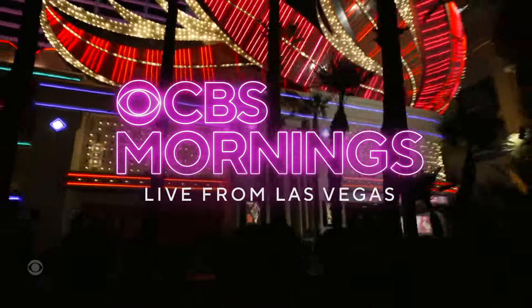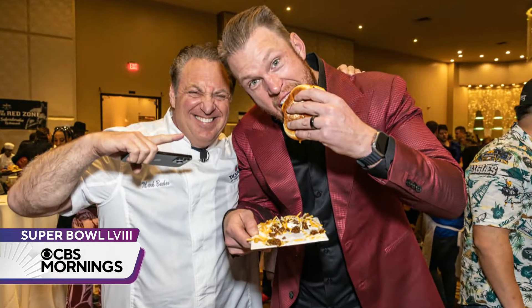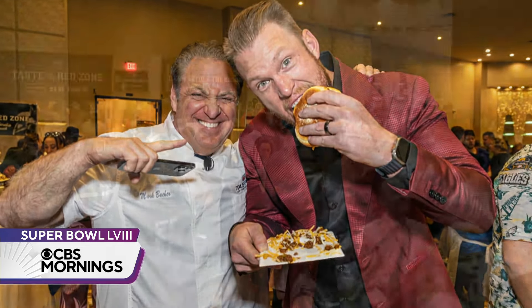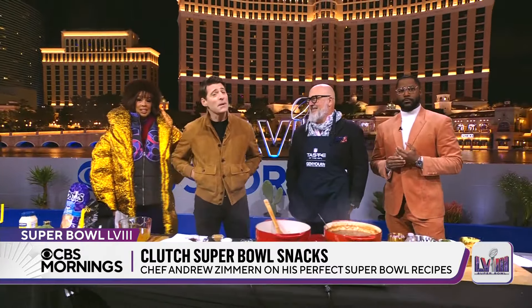The Taste of the NFL is a charity event that brings NFL legends and world-class chefs together to raise money to fight hunger. James Beard award-winning chef Andrew Zimmern is one of this year's hosts, and he's here to share some of his favorite Super Bowl dishes that you can make at home.